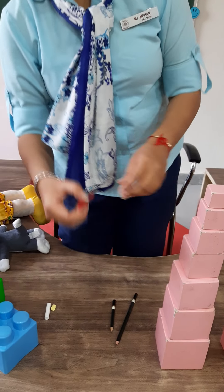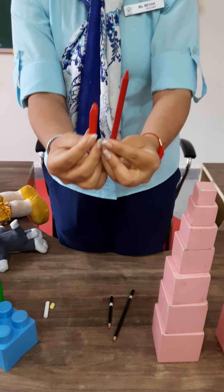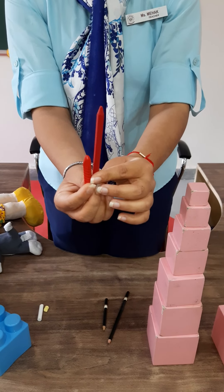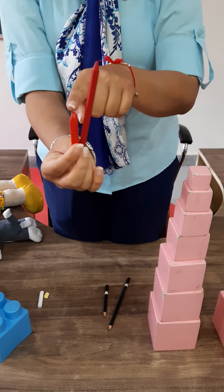Now ma'am will show you two crayons. Tall crayon, short crayon. Tall crayon, short crayon. See, their height is different — this one is tall and this one is short.